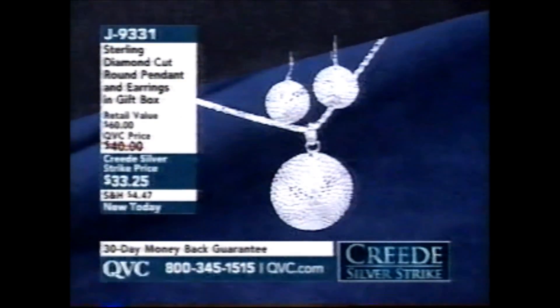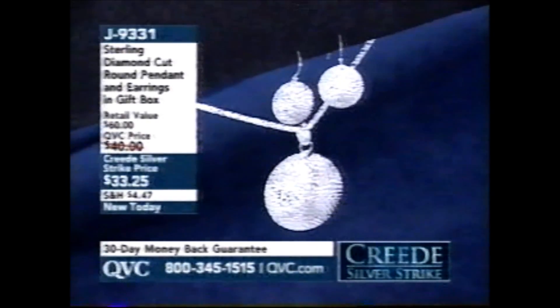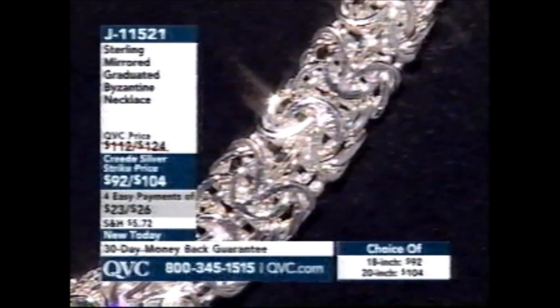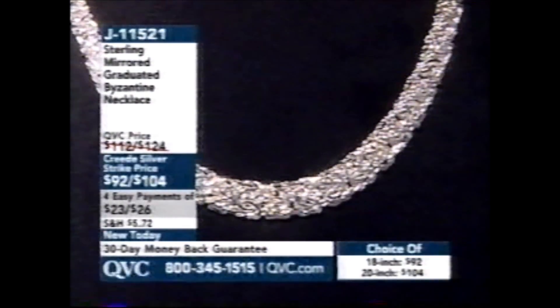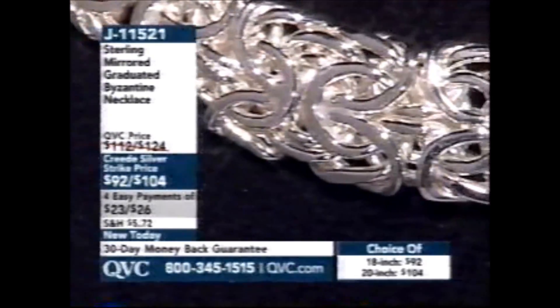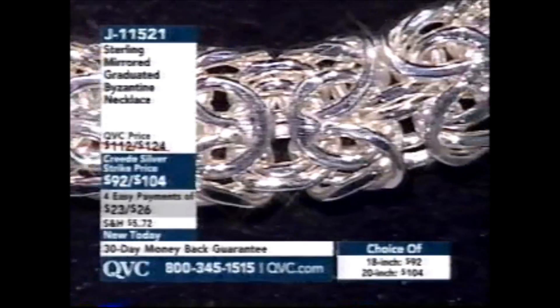Want to see a set? This is great for gift giving too. It doesn't say that it's a sea life kind of feel, but when I saw it, that's how it struck me — like a sand dollar. It's coming up in five minutes: the earrings and the necklace, the whole kit and caboodle. This is the one Robby Ann got. We started the hour with it — the mirrored graduated Byzantine necklace on four easy payments. Margaret had to tell me — I didn't even tell you the easy pay. Some host I'm turning out to be.